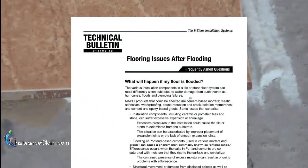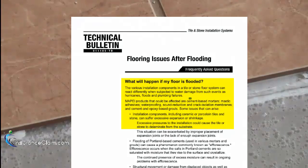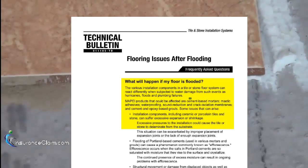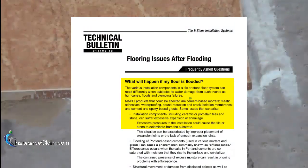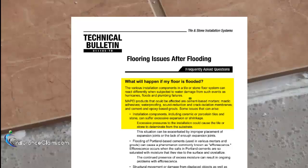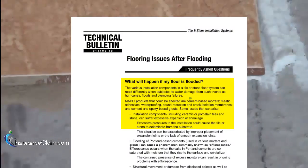The bulletin begins by asking: what will happen if my floor is flooded? The various installation components in a tile or stone floor system can react differently when subjected to water damage from such events as hurricanes, flood events, or plumbing failures. MAPEI notes that cement-based mortars and cement-based grout are among the items that could be damaged by water.